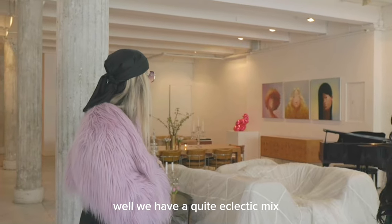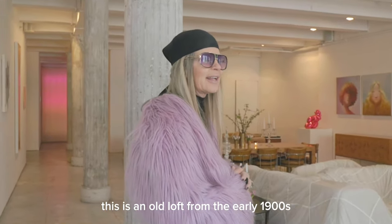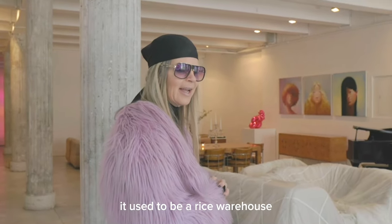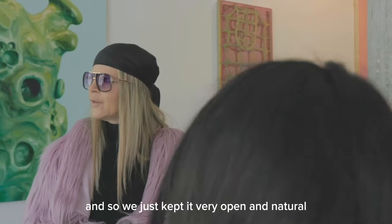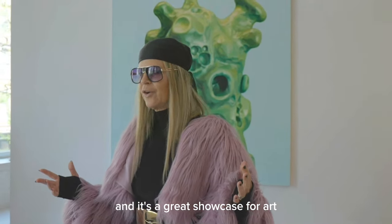Well, we have quite an eclectic mix. This is an old loft from the early 1900s. It used to be a rice warehouse, and so we just kept it very open and natural, and it's a great showcase for art.